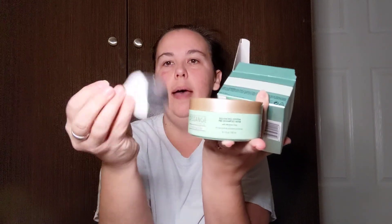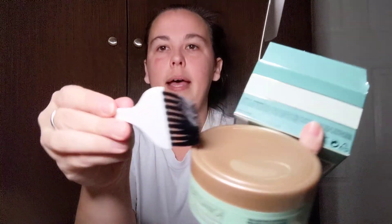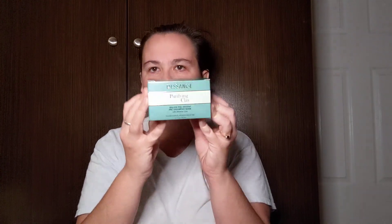I finally found another Dessange product — this is the purifying clay balancing system pre-shampoo mask with mineral clay for oily roots and unbalanced scalp. It's a 5.1 fluid ounce container and it comes with the application brush, so that's great for a dollar. I have thin hair but also really oily hair, so I wanted to give this a try. I'd already picked up one of their other masks from the same line.